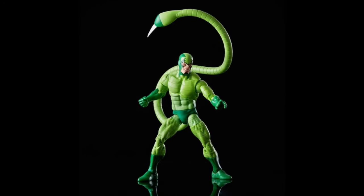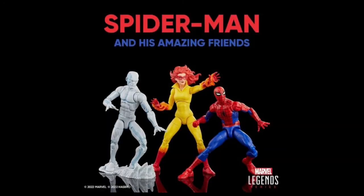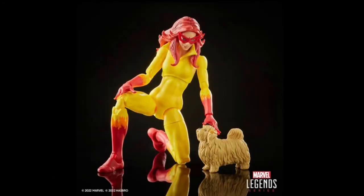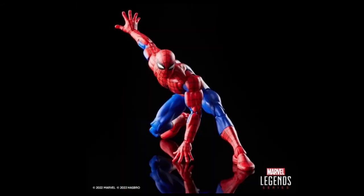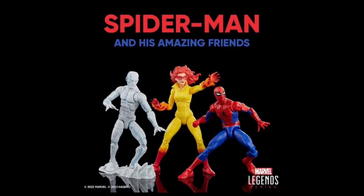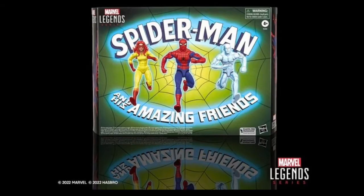Sticking with animation — the fantastic-looking Spider-Man and His Amazing Friends three-pack. The box is excellent, recreating the title card from the series. Firestar has double-jointed elbows, a marked improvement on the last figure. Spidey looks awesome. But for me the showstopper is the Iceman figure — it looks so much cooler than the X-Men retro card version from a few years ago. However, this will be around £100 in the UK or $75–80 in the US, which feels too much. I'm not pre-ordering yet, but it looks phenomenal.